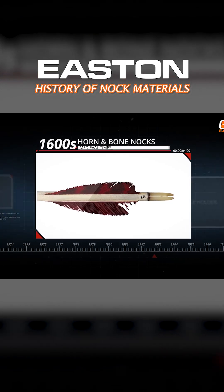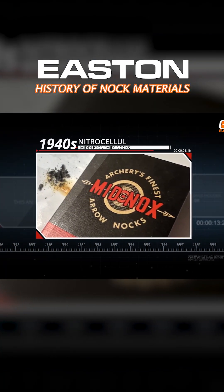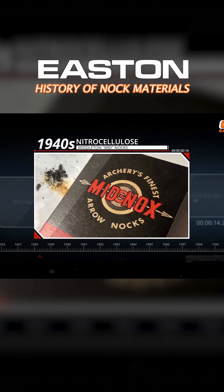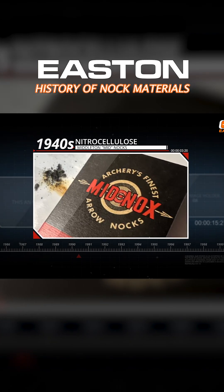In the 1940s, the first modern nock material was developed by a company called Middleton, and it was bought by Doug Easton in the 1950s. This was the mid-nocks, which were made from a nitrocellulose material. Being nitrocellulose, every once in a while one would detonate — it was a volatile material. If you find old arrows with mid-nocks, keep them away from flame, that's for sure.